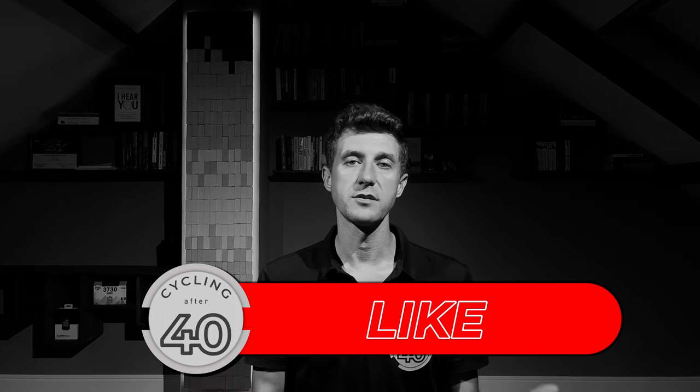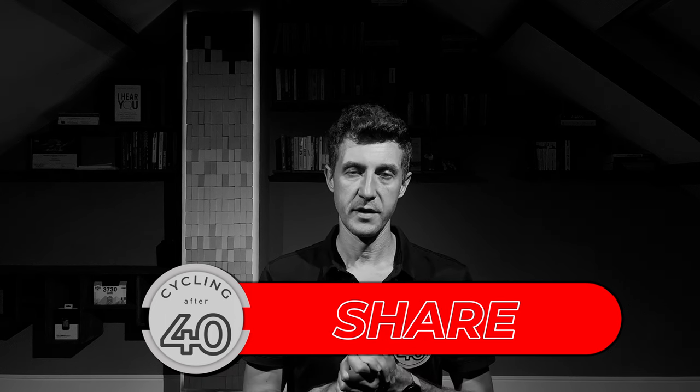If you find this content useful and you want to boost my morale, please subscribe, like and share. Thank you.